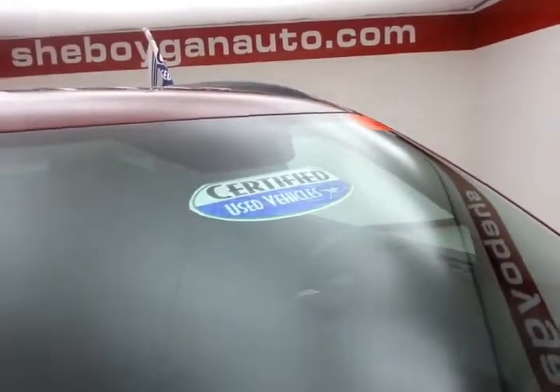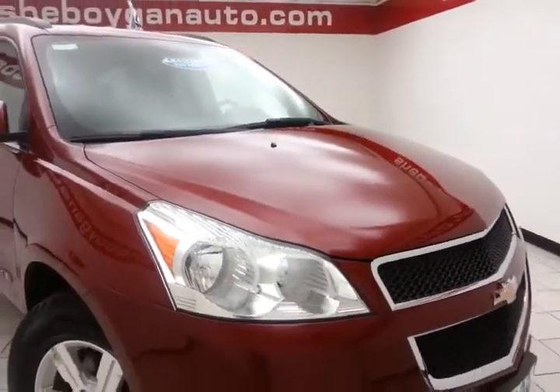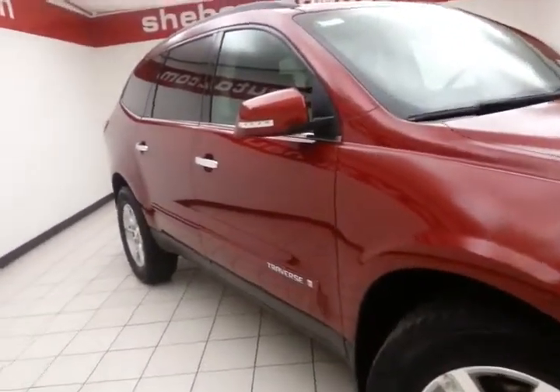After our thorough inspection, it qualifies for our certified used vehicle program, giving you a three-month, 3,000-mile powertrain warranty. This also includes emergency roadside assistance, towing, rental reimbursement, and trip interruption service — all available nationwide.